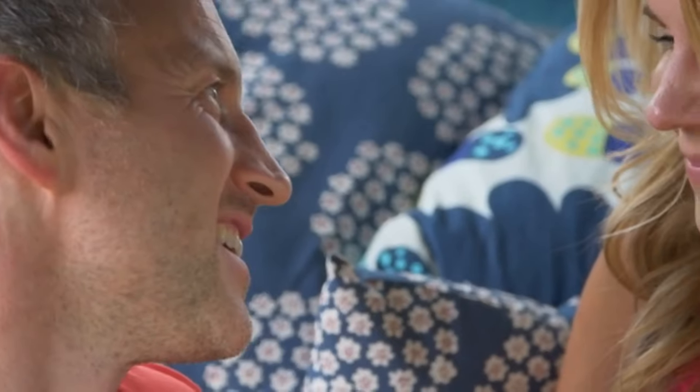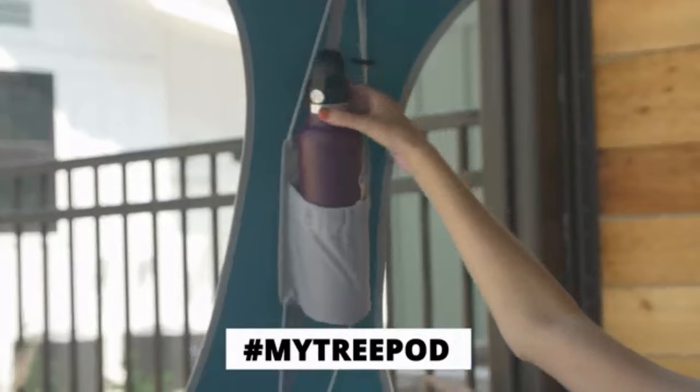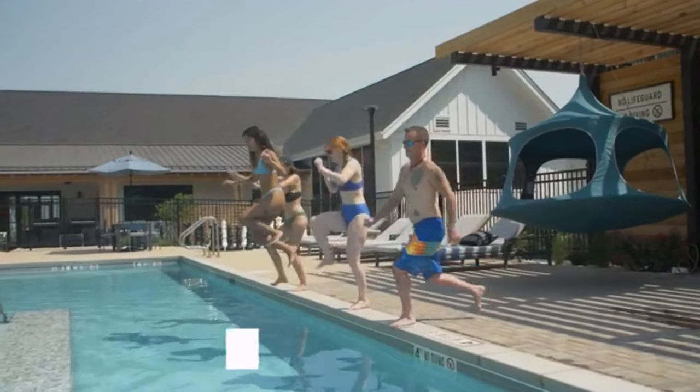Where will you hang your TreePod? Share your answer with us on social media using hashtag mytreepod for a chance to win fun prizes, including a fully outfitted TreePod.